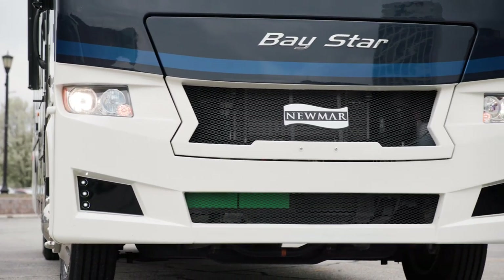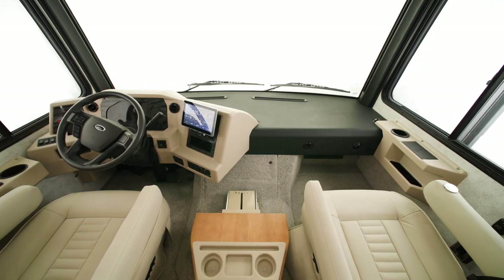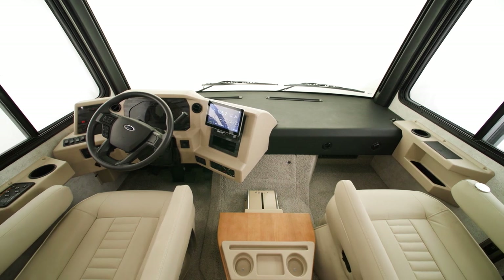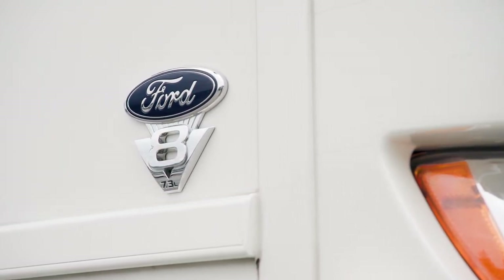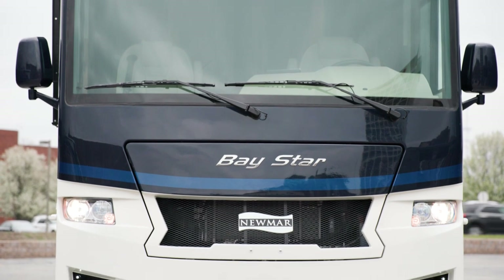With refreshed designs, new innovations, and technological advancements, plus a host of new features and options. Our tour starts on the Ford F53 gas Class A motorhome chassis. It packs a 7.3-liter V8 engine, offering 350 horsepower and 468 pound-feet of torque.